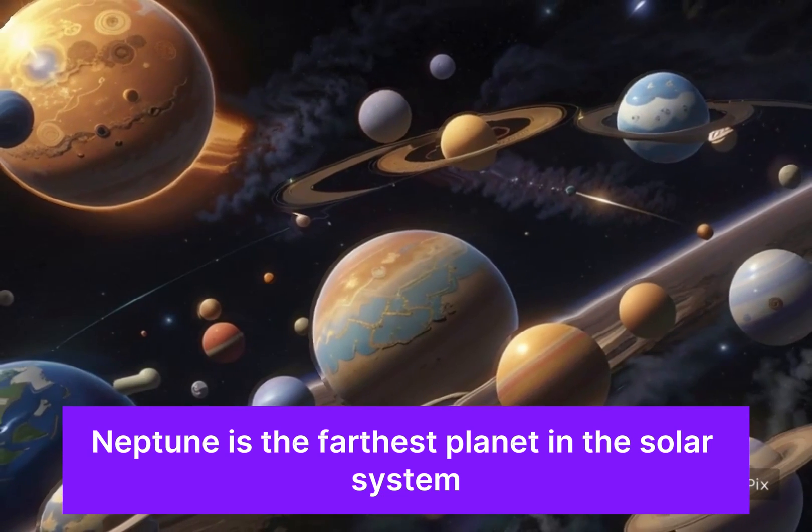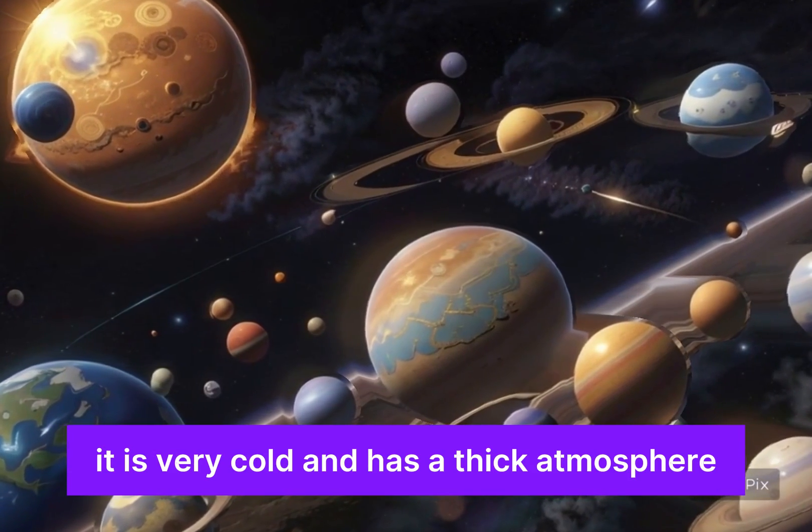Neptune is the farthest planet in the solar system. It is very cold and has a thick atmosphere.